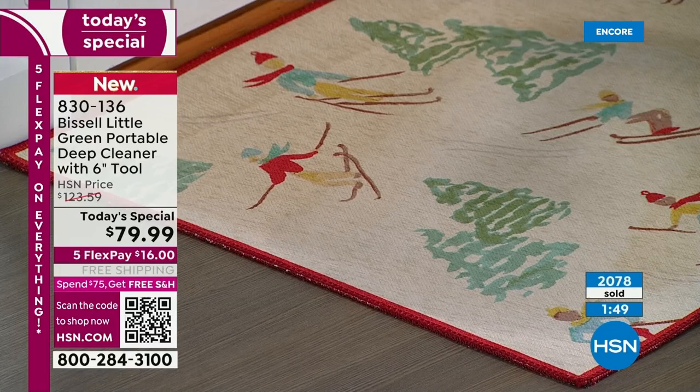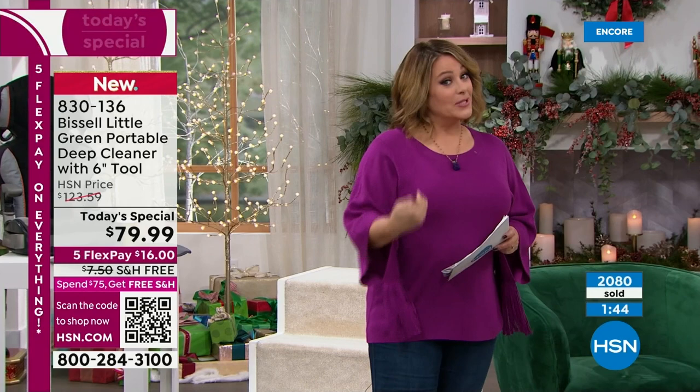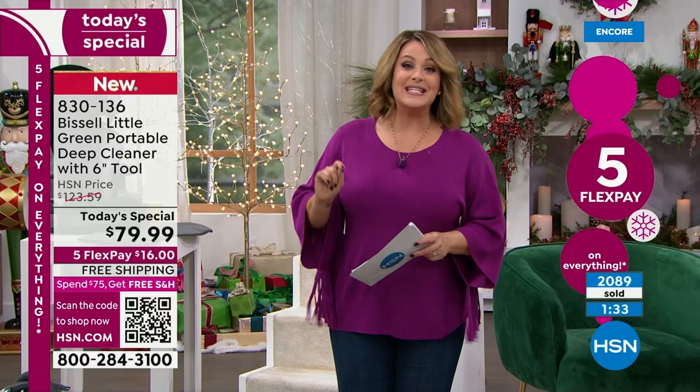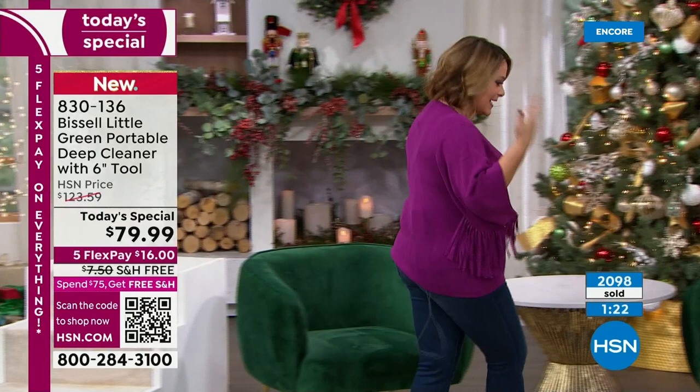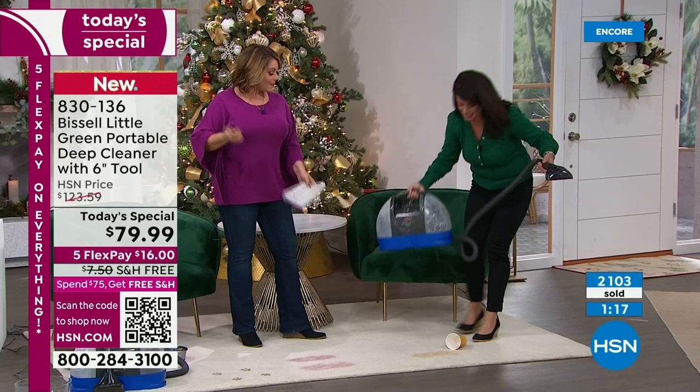We've got less than three minutes in this presentation — jump in quickly and do the price comparing. We're proud of this one — the lowest price we found on the final order of the year. Item 830-136, only $16 to get it home, everything's on five FlexPay, free shipping and handling. Just say yes — because the messes never stop. Your pets will keep making accidents, your kids will make accidents, you will make accidents.